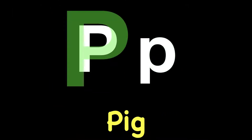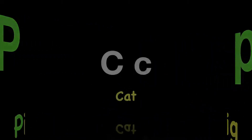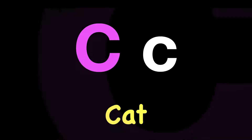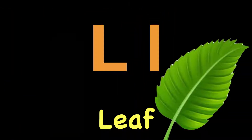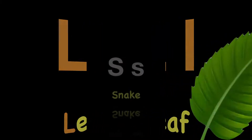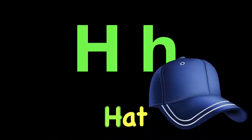Great job. We're going to mix it up and try it in a different order. Are you ready? Let's go. P. P. Pig. P. K. K. Cat. K. L. L. Leaf. L. S. S. Snake. S. H. H. Hat. H.